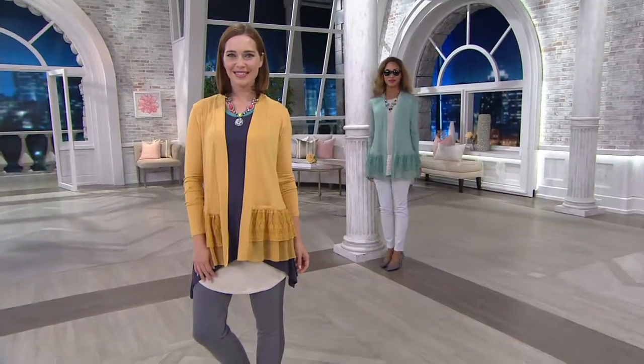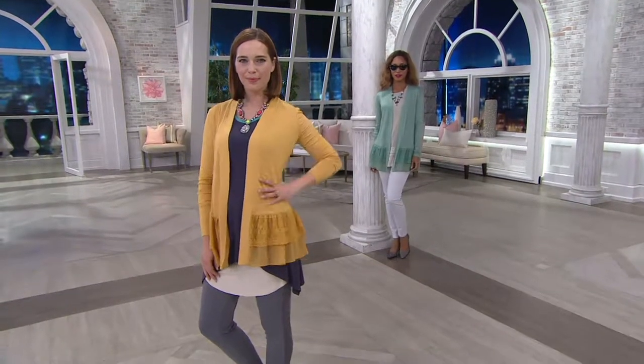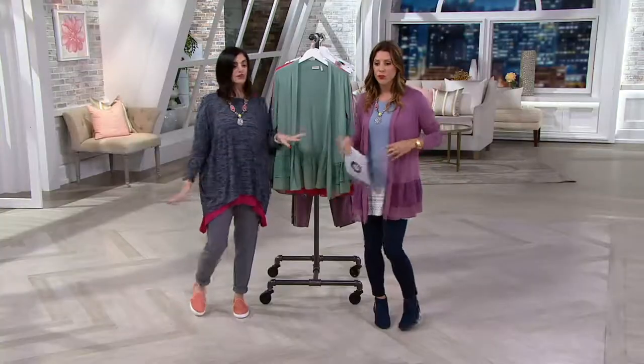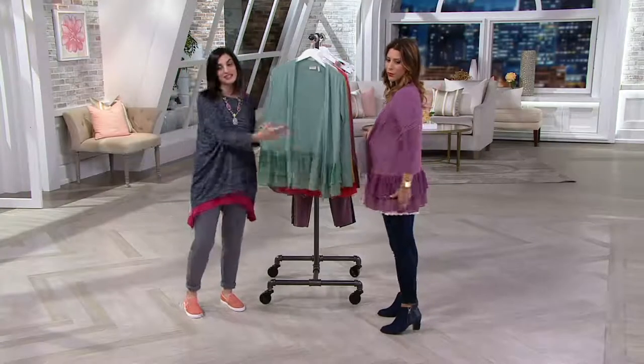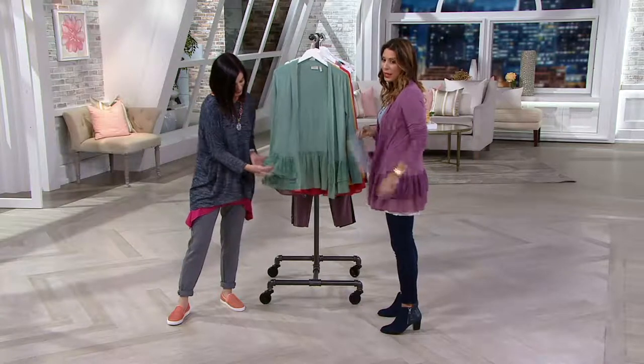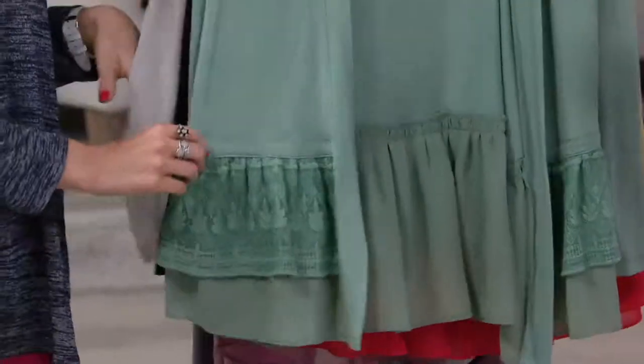Check out the bottom there — you're seeing the chiffon, you're seeing the lace. What Lori has done is she's done the layering for us on this one. Lori loves interesting hemlines, and this hemline is very interesting — very, very pretty. And the colors on this are phenomenal. These are colors that are definitely transitional for sure.